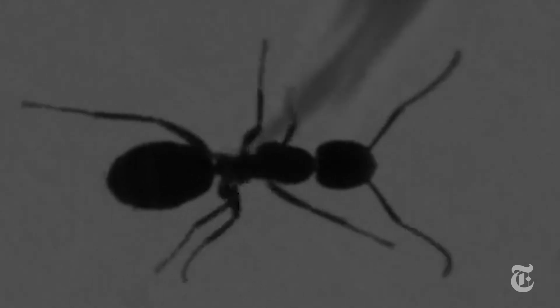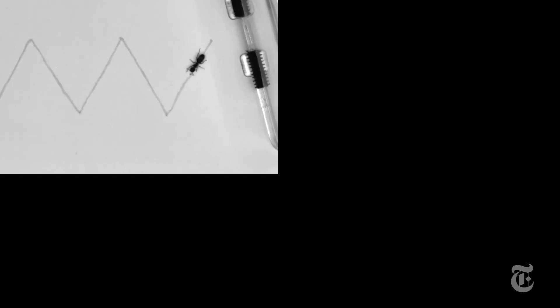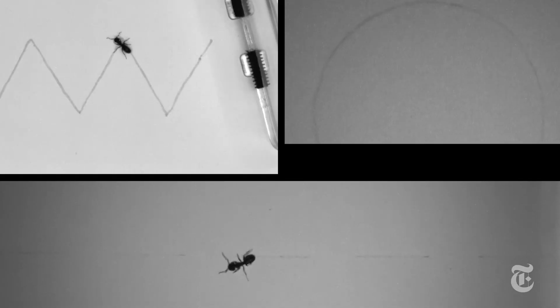They painted tiny trails with ant pheromones and added ink so they would be visible. The ants, as expected, could follow various routes, like zigzags, dotted lines, and curves.